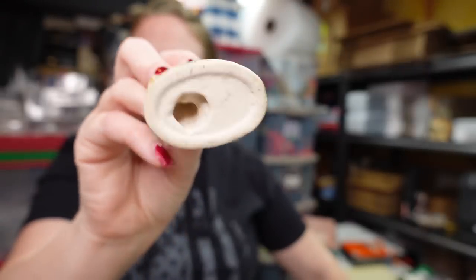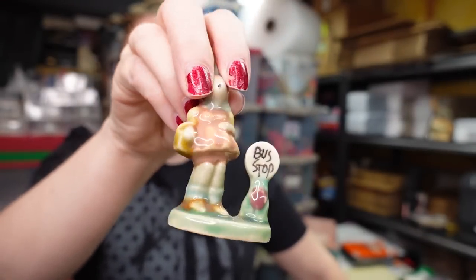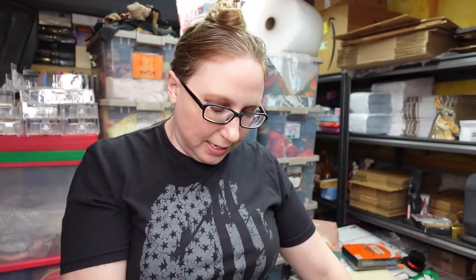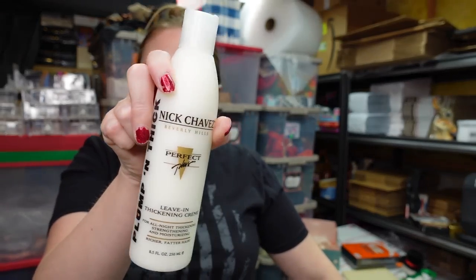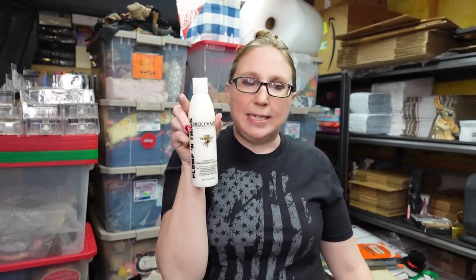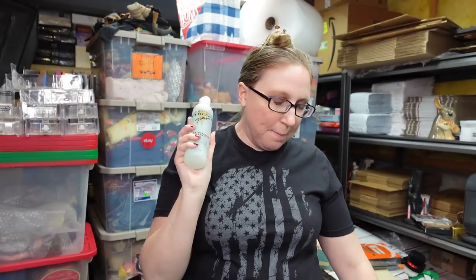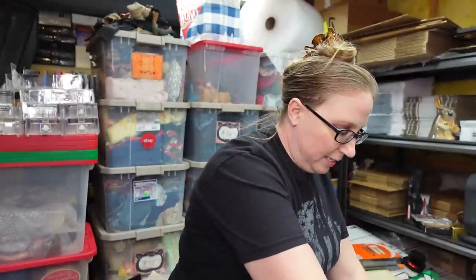I have a really cute ceramic mouse waiting by the bus stop — I'm pretty sure I got this free from a curb pile. Listed as a buy it now for $9.99. I have Chave Pump and Thick leave-in thickening cream listed at $19.99, and the Nick Chave volumizing elixir also listed at $19.99. An already sold item: a Philosophy shimmer puff scented with Amazing Grace fragrance — sold for $12.99.